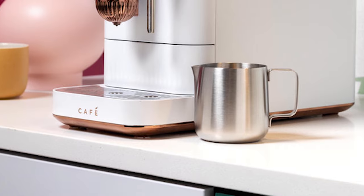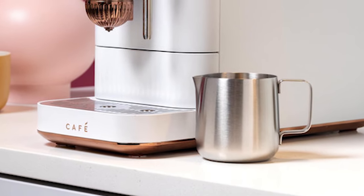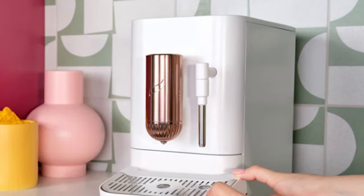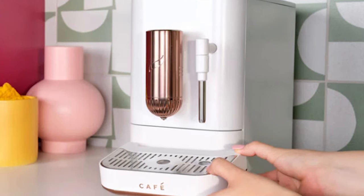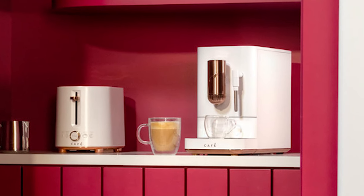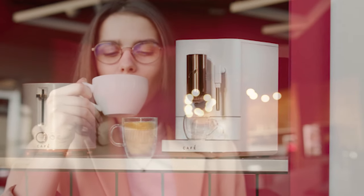Interestingly, measuring markers are included on the frothing pitcher to ensure accuracy. Maintenance should be a breeze, made easier by the detachable milk frothing wand and an exterior that is easy to wash off, meaning there are no extra buttons or knobs. Get the Cafe Affetto Automatic Espresso Machine and enjoy better coffee at home.